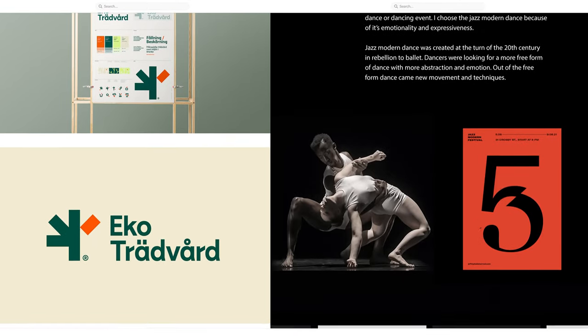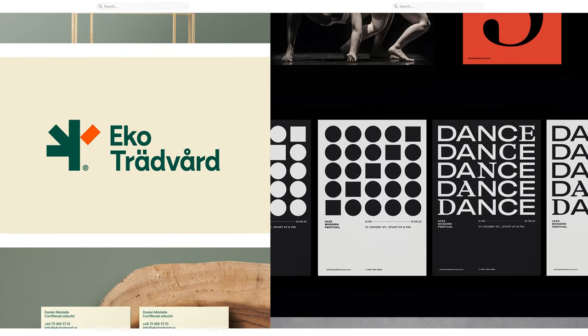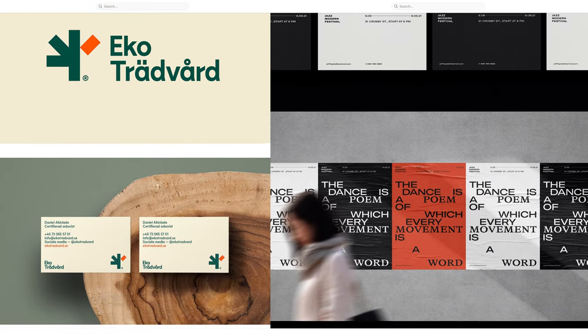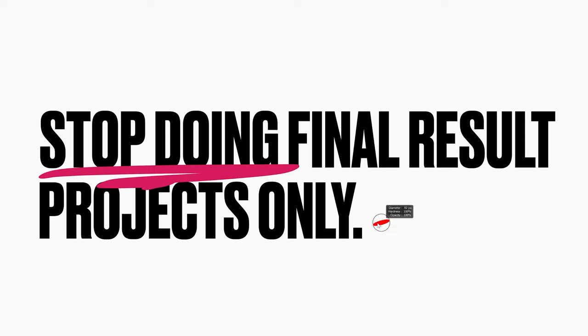Up next is project-directed briefs — from thoughts, to planning, to execution. I cannot stress how important it is to have at least one project that showcases fully the how, why, and what you did to get the end result. Having only the final result is the opposite of what you want. When a client comes knocking and asks your price, you need to justify your work beyond just the final output. The process — how you got there — is the bridge your potential client needs to cross.